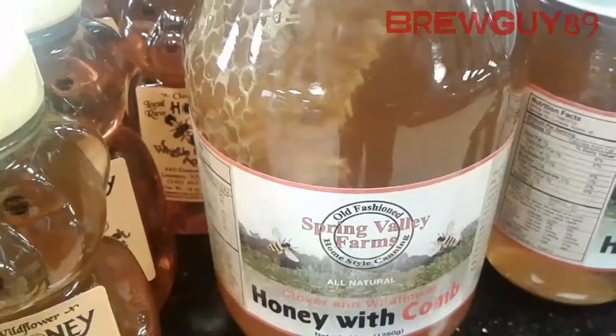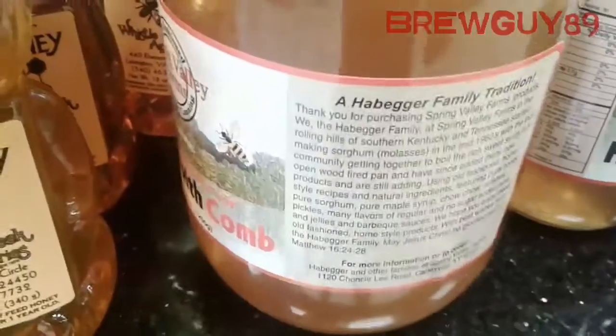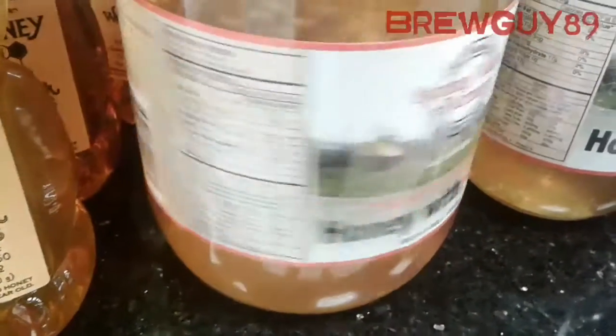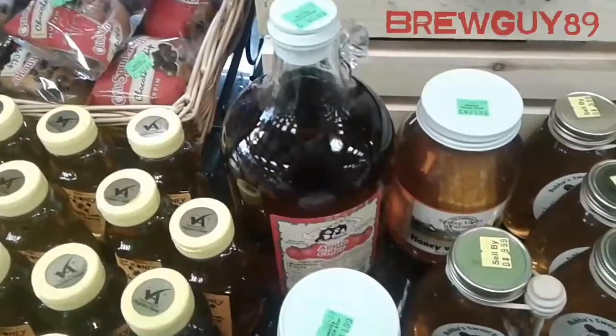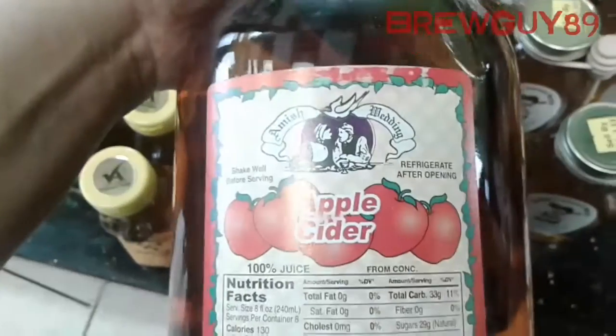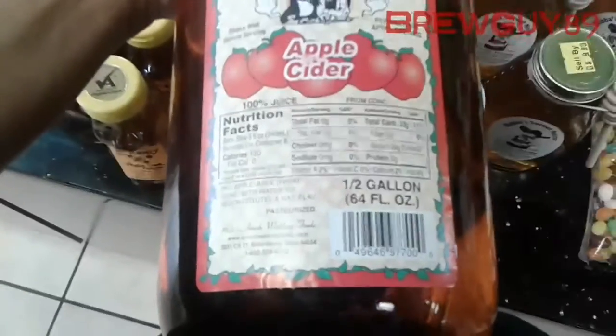Here's some more honey — honey with the comb. I wonder how different the flavors would be having a little comb in there. I was considering buying it, but since I plan to ferment in a one-gallon glass carboy with a small top, I can't really shove the comb in there.